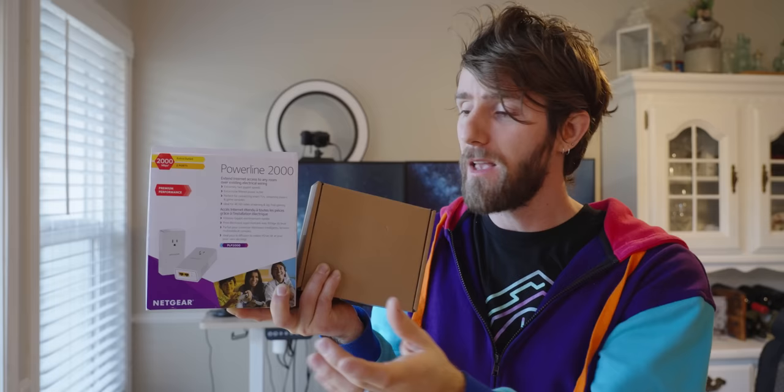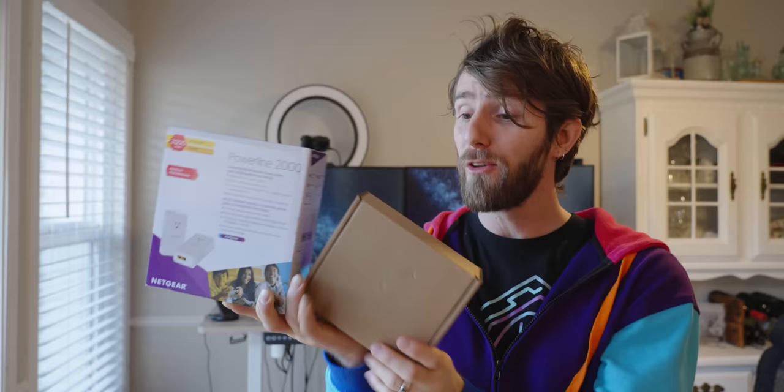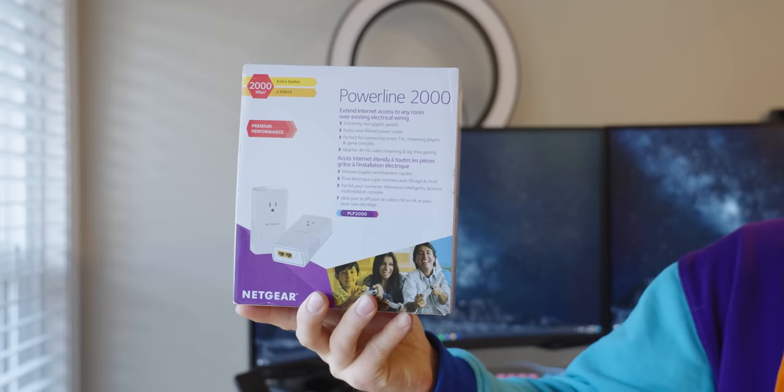Your walls might not have network cabling in them, but they are chock full of other kinds of cabling, some of which are capable of carrying network data with the appropriate adapter. So we're gonna take a look at two of the most popular options — Powerline and Mocha — and see which one works best for Colton.